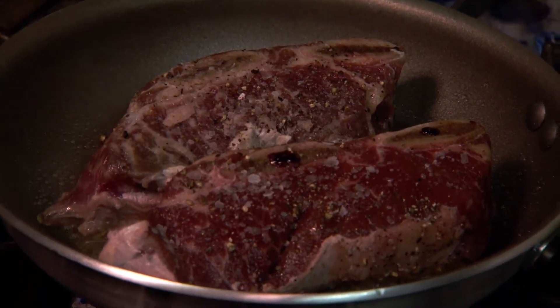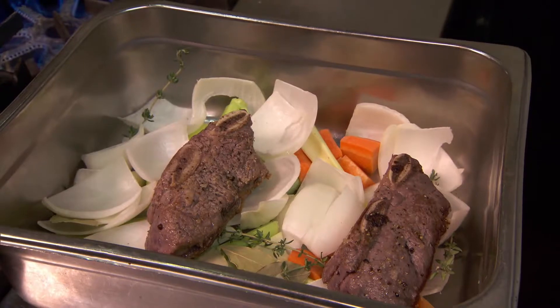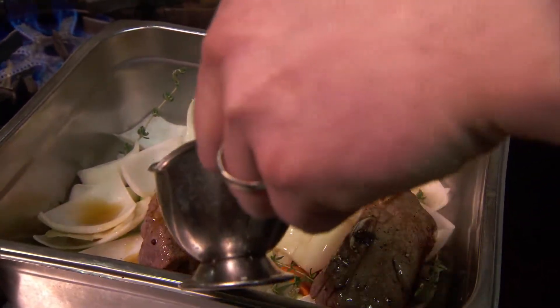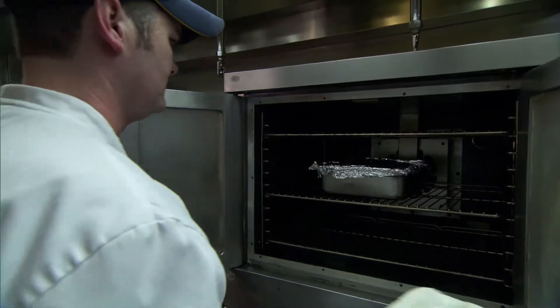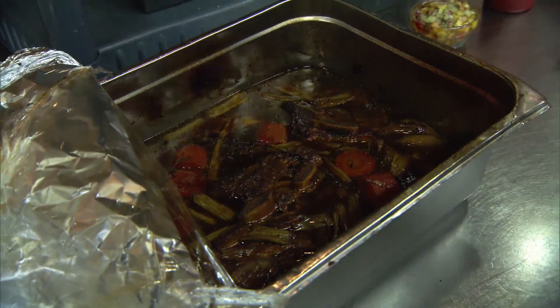Then we'll go into a pan with onion, celery, carrots, and then we'll add the root beer and some good dark veal stock, go in a 250-degree oven, and cook it for between four to five hours. This is our end result with our five-hour braised short ribs and root beer.